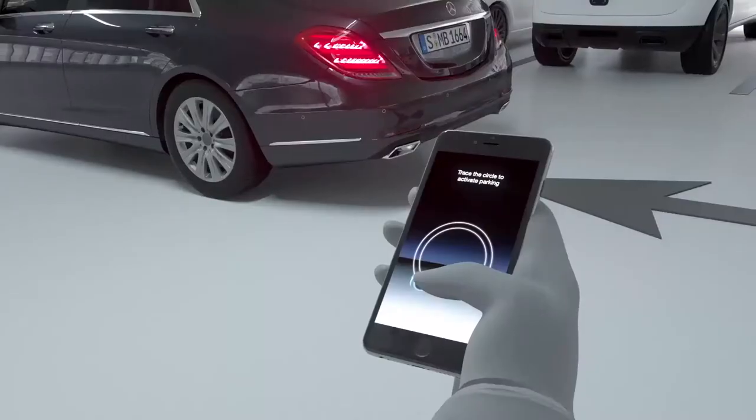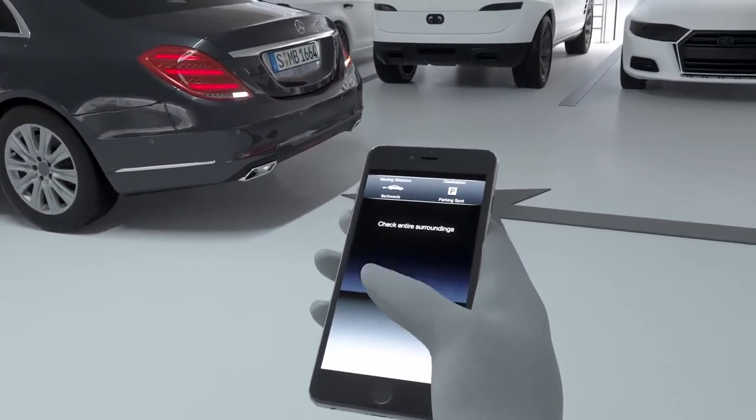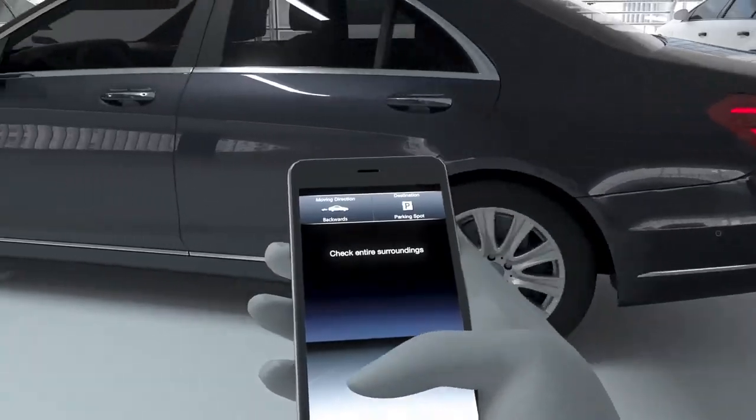The vehicle must have detected an available parking space, which the driver chooses inside the car. Afterwards, the driver can activate the parking function from outside.